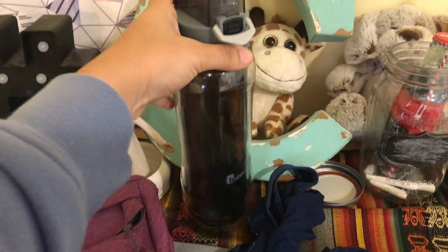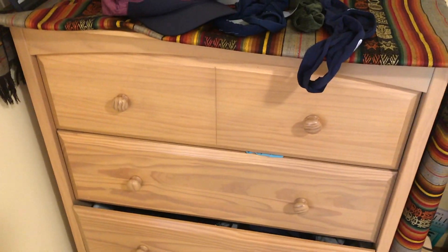I also have a water bottle for my exercise. Moving along, these are my drawers — I'm not going to go into depth about what's in the drawers but if you want to see a video on that, comment below.